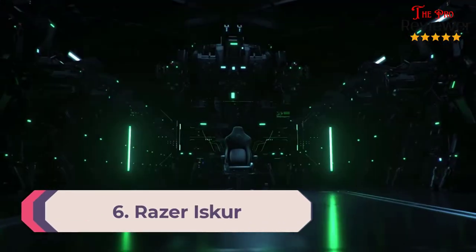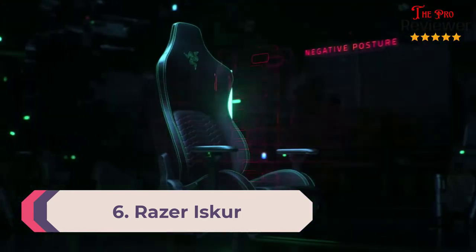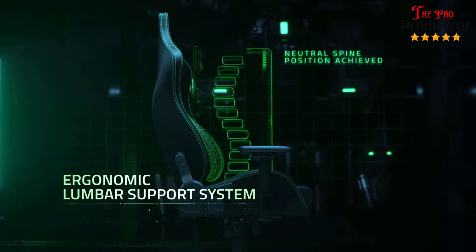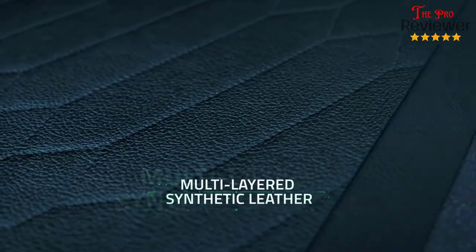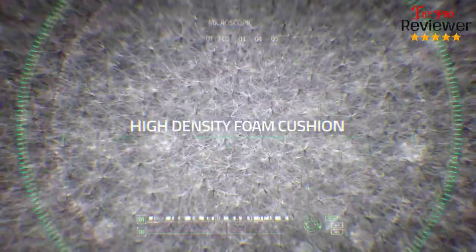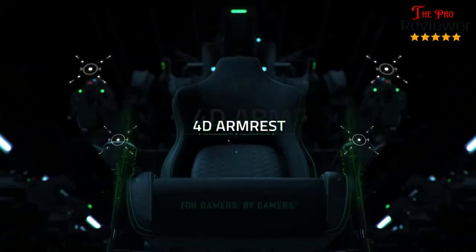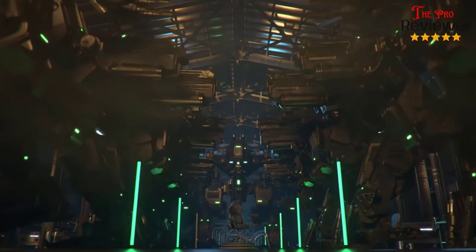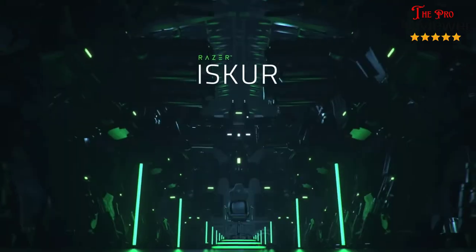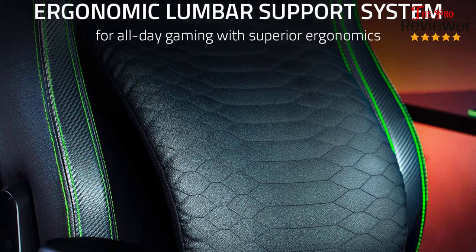Number 6: Razer Iskur. Razer's first gaming chair, the Razer Iskur, puts most of its eggs in the lumbar support basket. It's got an extremely unique form factor among gaming chairs, with a hanging pillow attached to the backrest that's supposed to help support you better than other options. It's great for the company, then, that this gamble has mostly paid off. While the lumbar support pillow can be highly sensitive to screw tightness, it's adjustable, robust and versatile. More than a simple memory foam pillow, it's wide and has the same comfortable yet firm pleather cushioning as the rest of the chair.